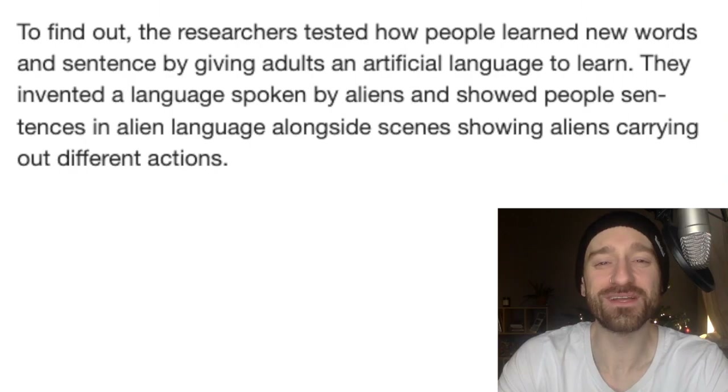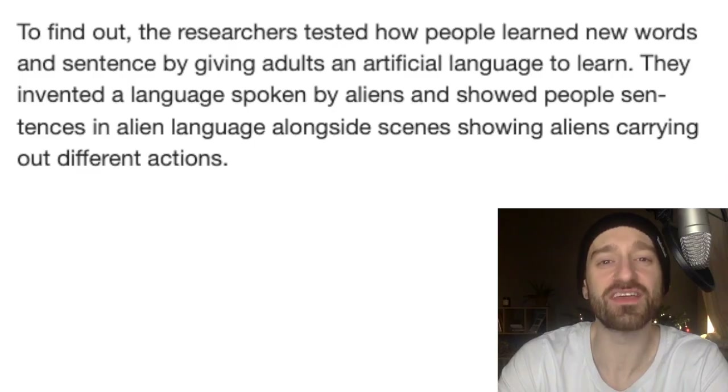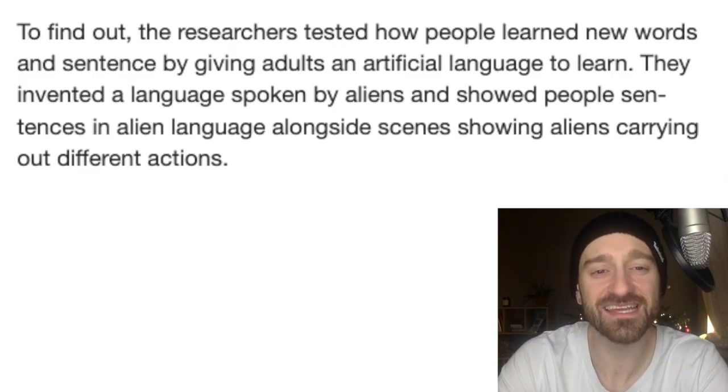An artificial language — I can do this. Researchers invented a language spoken by aliens. Don't know why they did that — we already have one. It's called Vulcan. Look it up. Live long and prosper. Then they showed people sentences in this alien language alongside scenes showing aliens carrying out different actions.